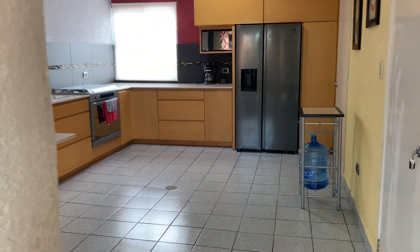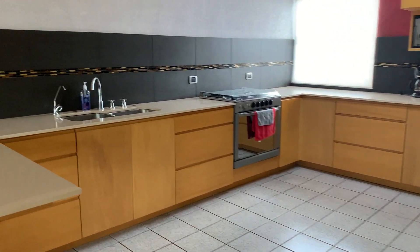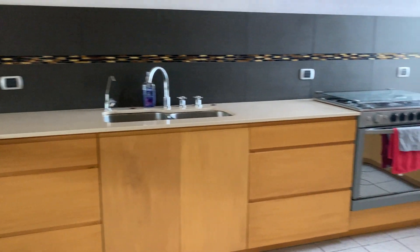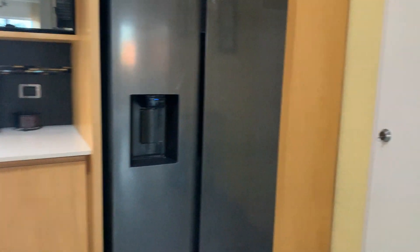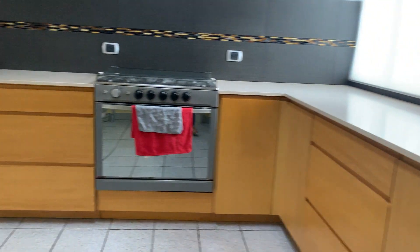The kitchen is really big with stainless steel appliances. Right here is the laundry area, which has a lot of storage space as well. This house has a lot, a lot of storage area.